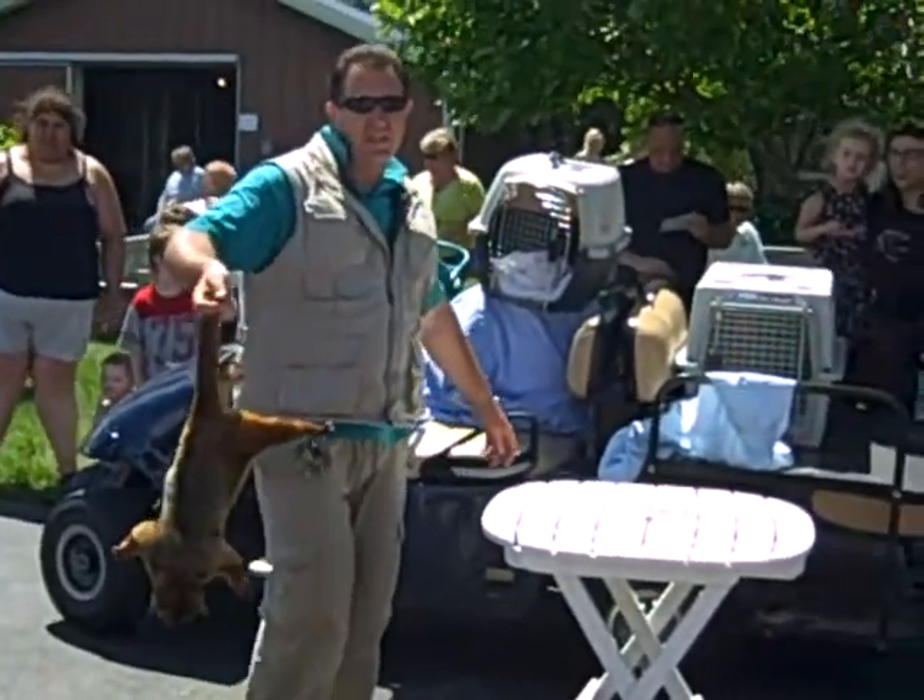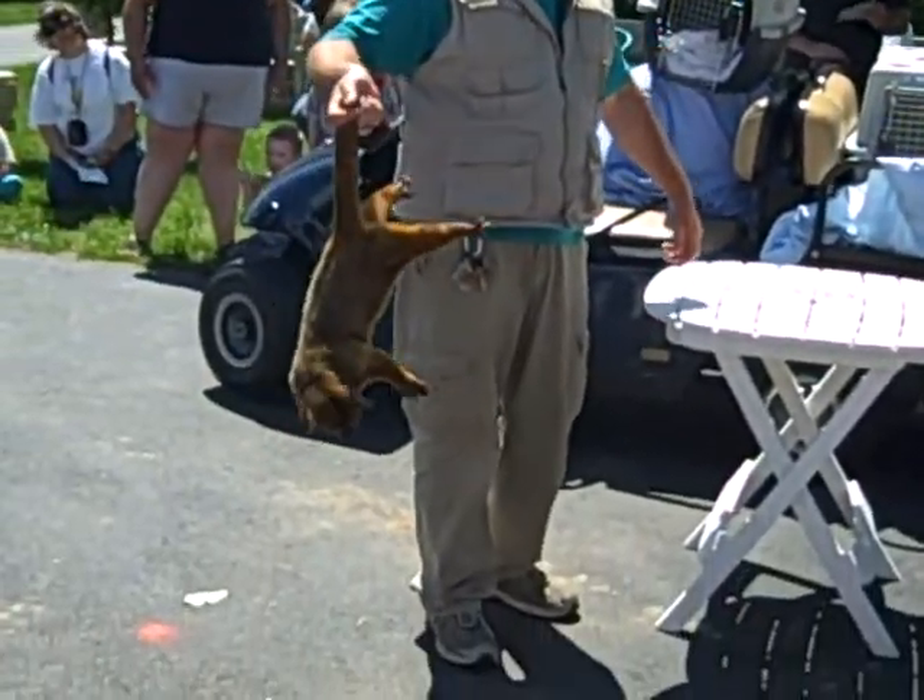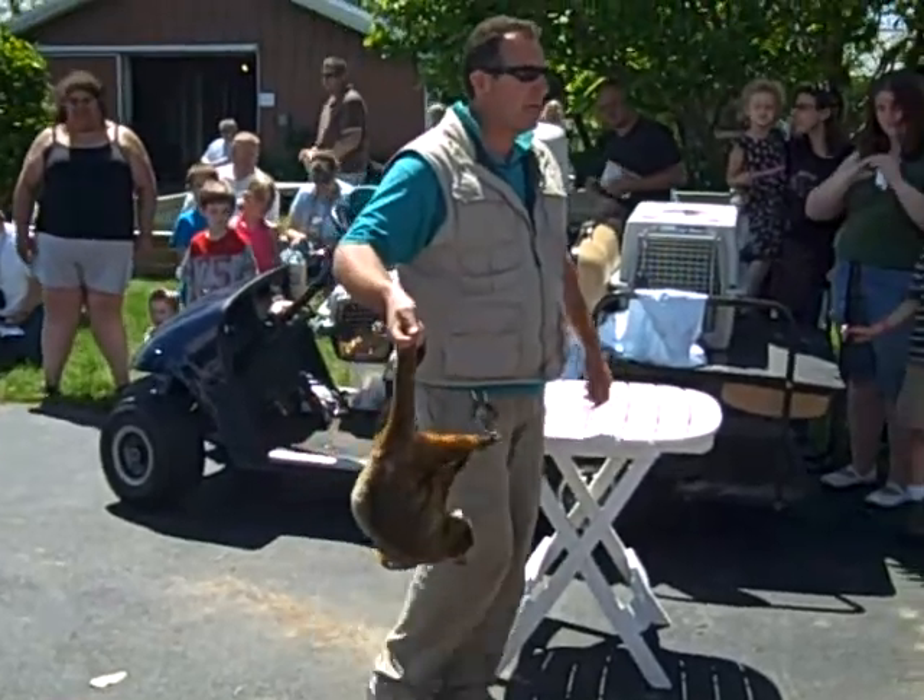And to get at some of that stuff, when they stick their tongue out, it's about six inches long, so they can get it right into the nooks and crannies.